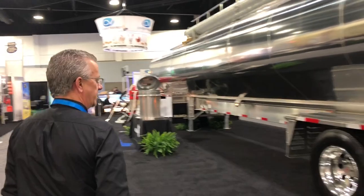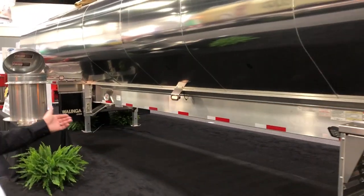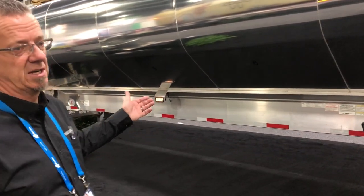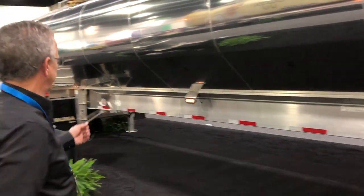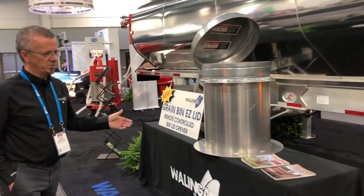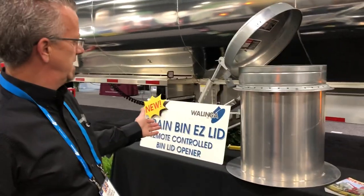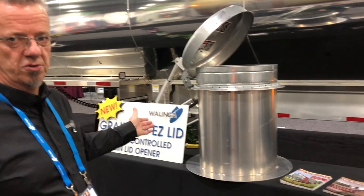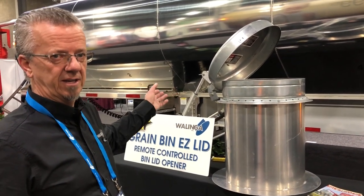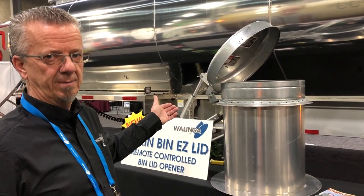As we go down the booth, this is our low center of gravity offering, which basically drops your center of gravity down approximately 18 inches. The other thing we have here, which is also a benefit for biosecurity, is the easy lid — a remote control function to open the feed bin lid that can be done from the cab either with a key fob or with an app on your phone.